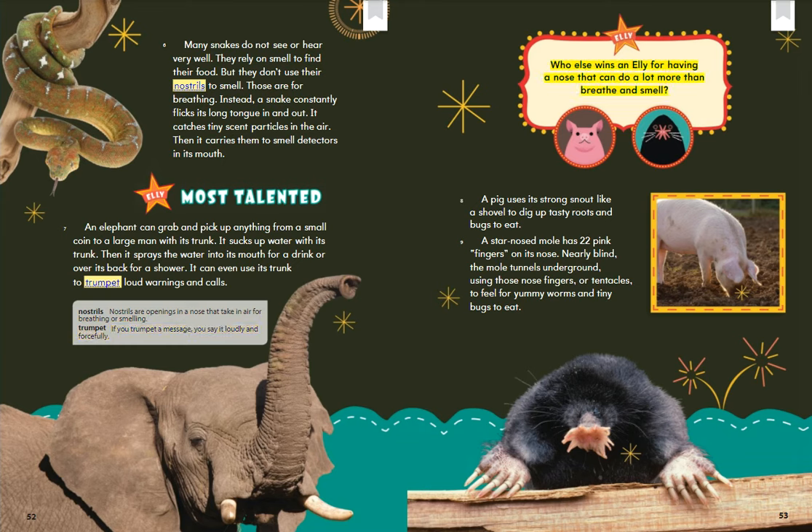Who else wins an Ellie for having a nose that can do a lot more than breathe and smell? A pig uses its strong snout like a shovel to dig up tasty roots and bugs to eat. A star-nosed mole has 22 pink fingers on its nose. Nearly blind, the mole tunnels underground using those nose fingers, or tentacles, to feel for worms and tiny bugs to eat.